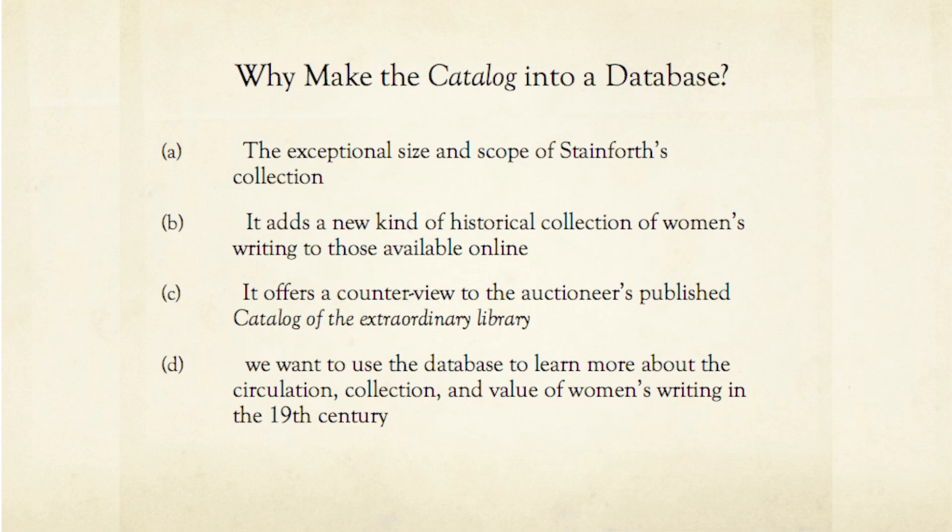Third, the creation of the Stainforth catalog database is an important act of scholarship because it offers a counter view to the only other published record of Stainforth's library — the auctioneer's list. After Stainforth's death in 1866, the auction house Sotheby, Wilkinson, and Hodge published the list of his books to be sold during a six-day-long auction in 1867. Sotheby's auction list contained 3,076 separate lots, including all of Stainforth's books, as well as some manuscripts and engravings. The auction list even contains an entry for Stainforth's own catalog manuscript. Sotheby's version of the catalog is not built to promote the publications of women poets and playwrights — rather, it's been edited purely for profit. The auction catalog sports a new title which doubles as a sales pitch for the auction lots.